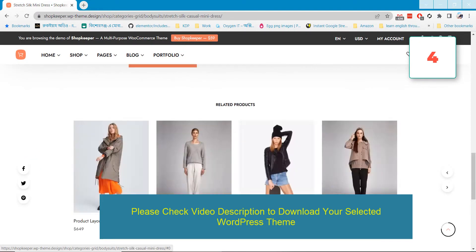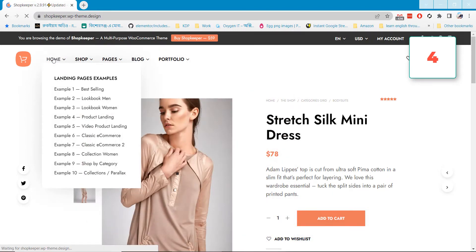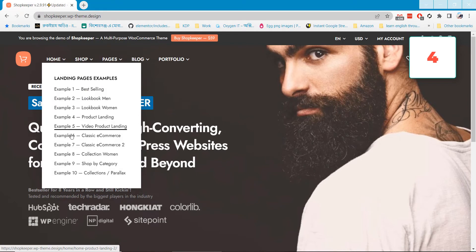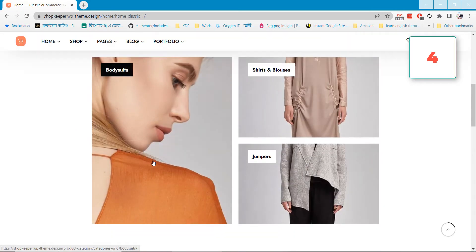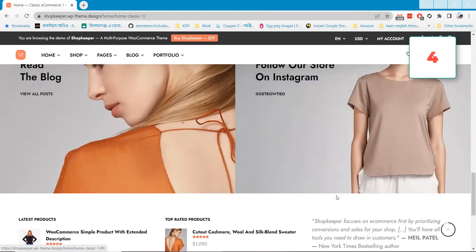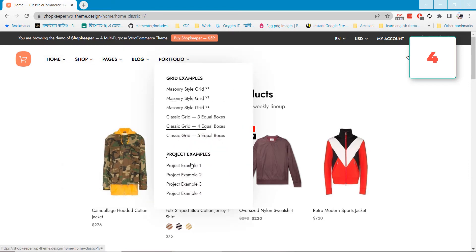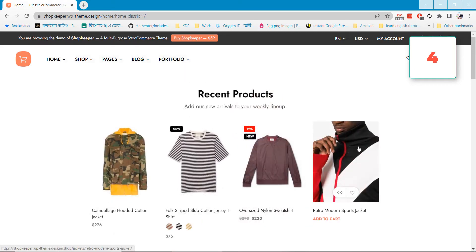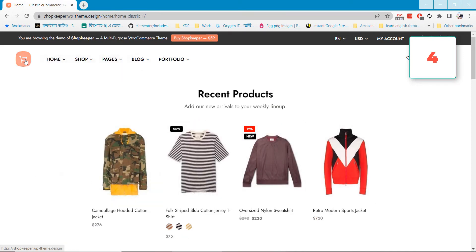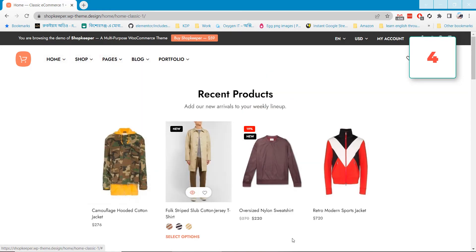You can make any type of website with Shopkeeper. When building your shop you can visit all the layouts from the Home menu, check the demos, and decide which layout you want to use. This theme is completely responsive and fits on any device with a beautiful look. This clean and minimal design theme will help you make a minimal website easily. I will add the theme link in the video description.